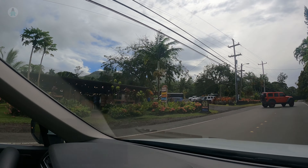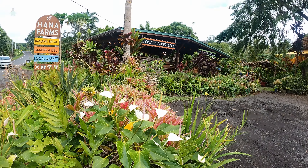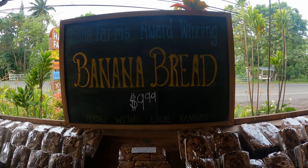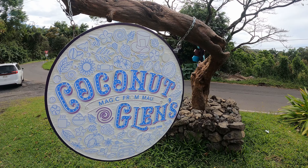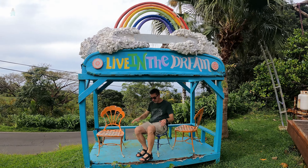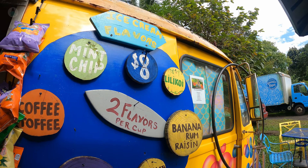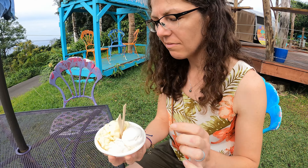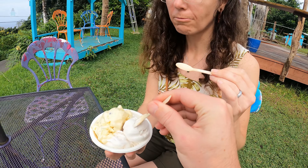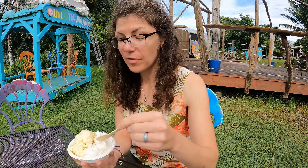What attracted us to Hana Farms Market was the wide range of banana bread flavors — we got the macadamia nut, but they also had chocolate chip, pineapple, vegan, and original. Then we're at Coconut Glen's for ice cream. We got their original coconut flavor and lilikoi, which is like a passion fruit. The lilikoi ice cream is amazing, and the coconut is so refreshing.